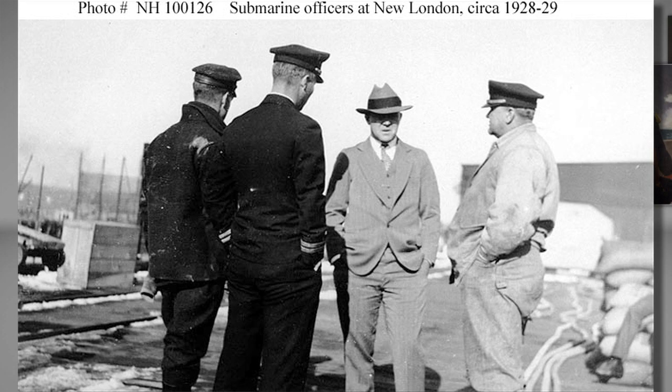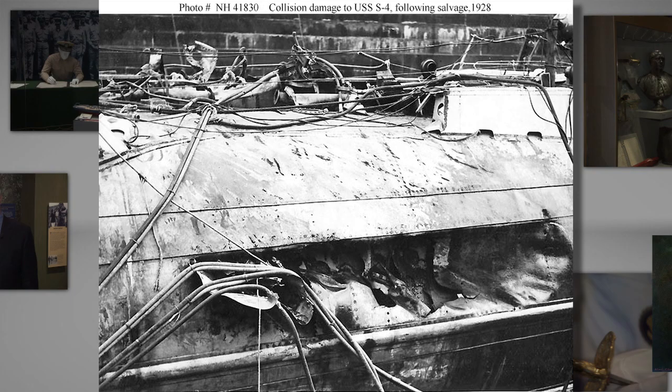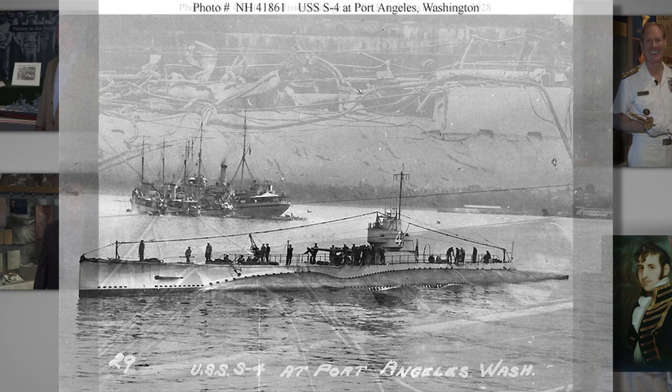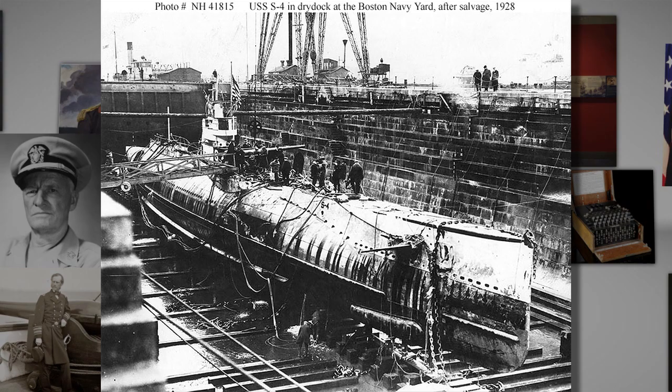In 1925, the USS S-4 was accidentally rammed by a Coast Guard vessel off of Massachusetts and sunk to the bottom. There were survivors, but inadequate technology and poor weather prevented divers from reaching the sailors trapped inside, all of whom perished. This incident inspired Momsen to go to work developing underwater rescue equipment, and he would go on to develop two key inventions.